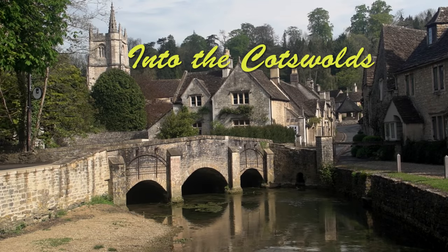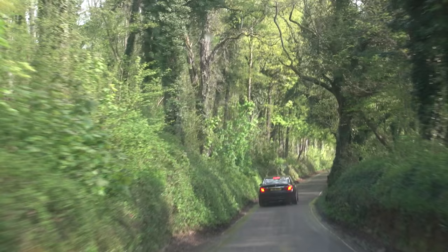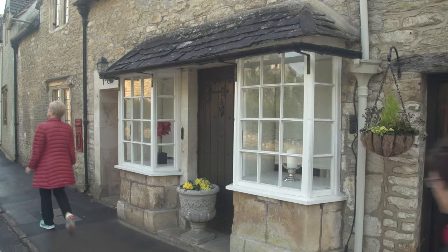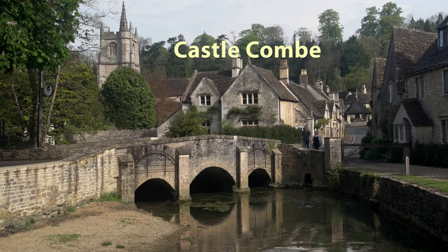The Cotswold district in south-central England is famous for its green rolling hills and especially for its honey-colored stone villages. We're starting our explorations in perhaps the most beautiful village in all of the Cotswolds, and perhaps in all of England or the world for that matter.